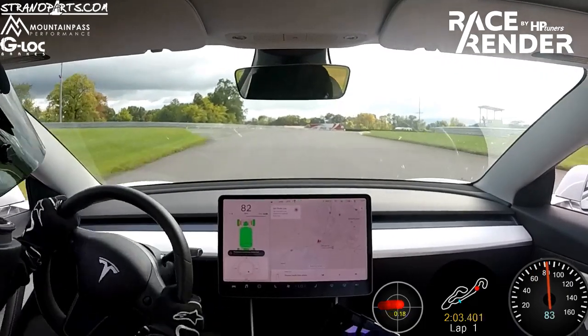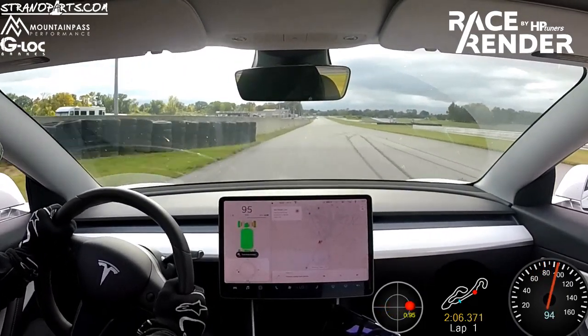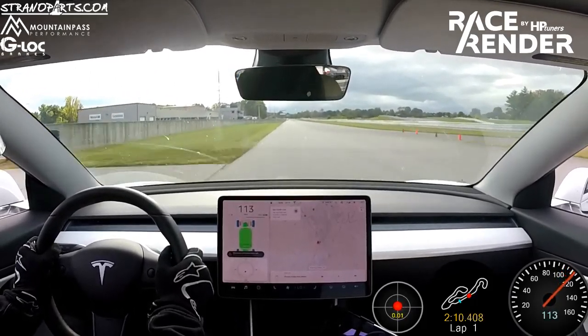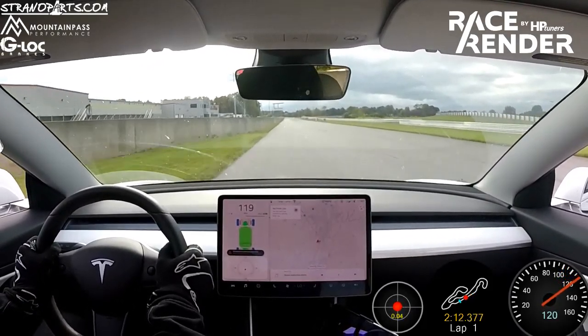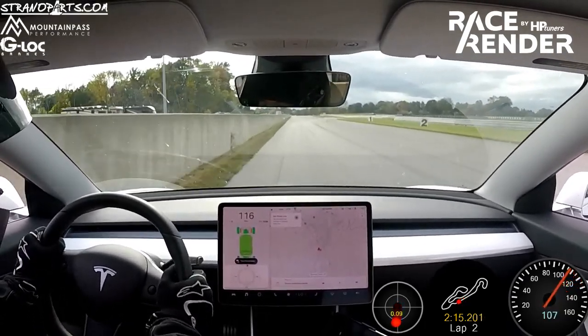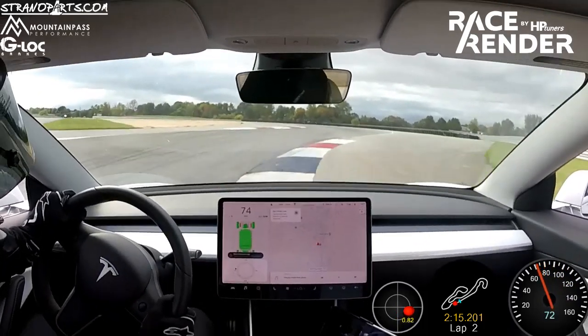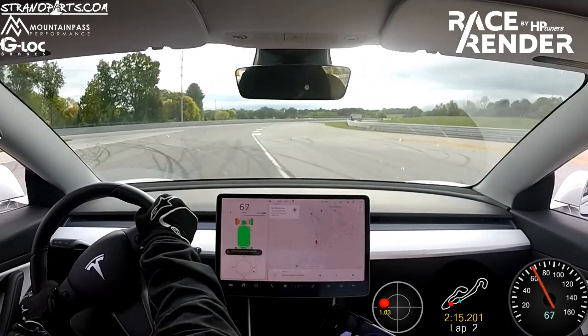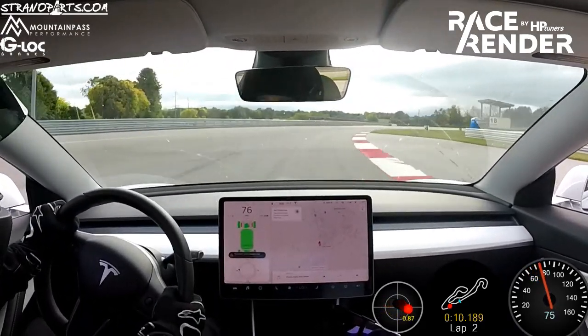Coming up to start-finish, you'll see me cross the line — a 2:15.6 is what I recorded on the transponder time. So again, I've now closed the gap to Andy's lap in the Taycan Turbo S to three tenths of a second. Really happy about that.